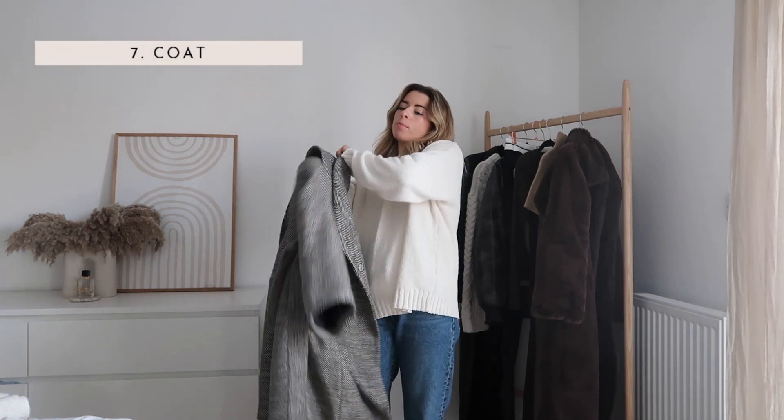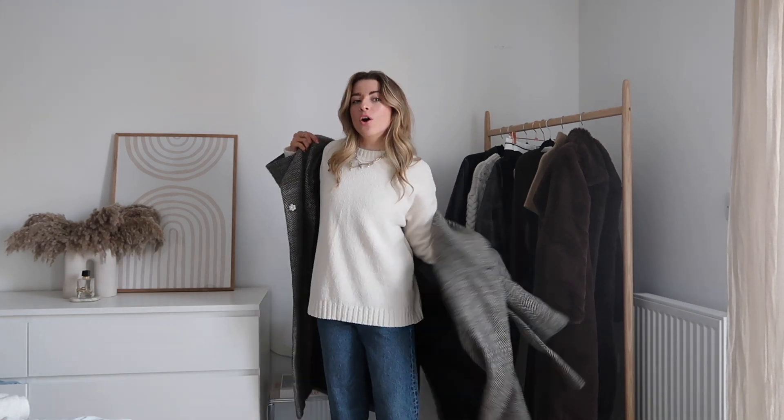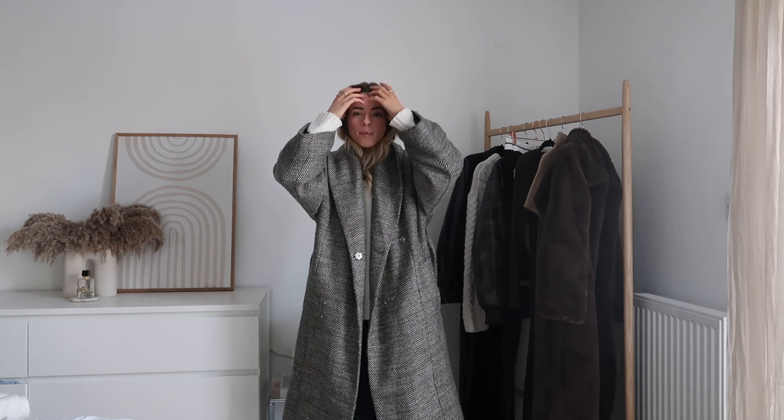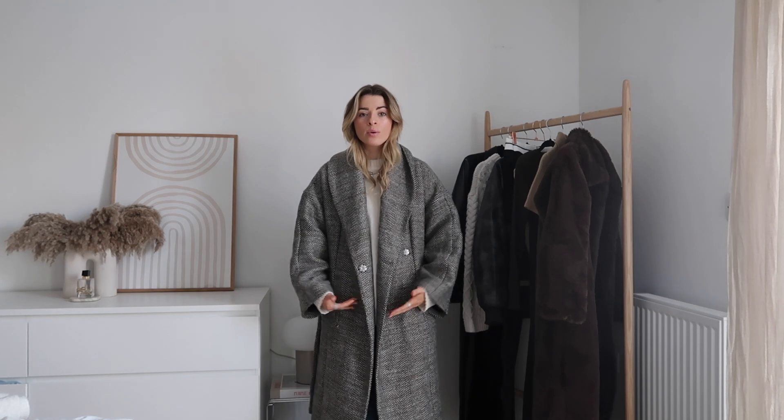The next layer is a coat. I'm popping on this one, which is quite a heavy-weighted coat for a really cold day. If it's a really cold day, the longer the coat the warmer your body will stay — a shorter coat means your bottom half won't be as warm. If you don't have a long coat, a puffer coat is a great option because it has that extra thickness and warmth.